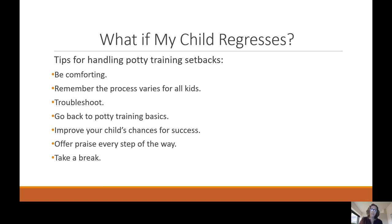What can you do if your child regresses? Be comforting and sensitive — your child may be upset after an accident. Never scold or punish them for having a setback. Remember the process varies for all kids. Troubleshoot by talking with your child and helping them communicate what's wrong if they're scared or anxious. Improve your child's chances by placing the potty strategically, using clothes that are easy to get on and off, and offering praise every step of the way. Sometimes you just need to take a break and come back to potty training at a later time.